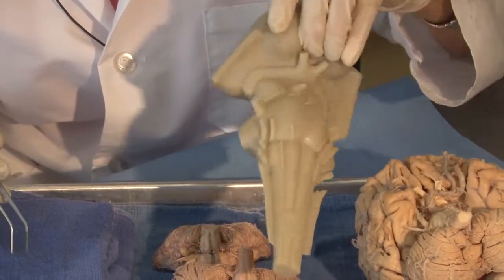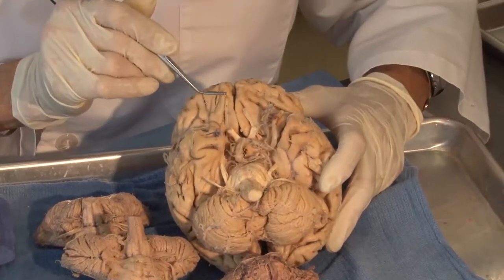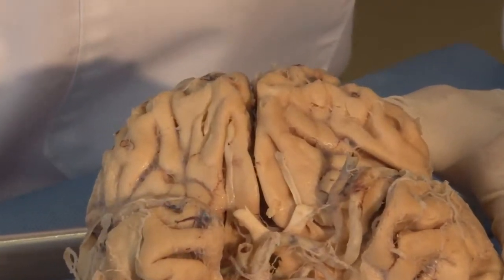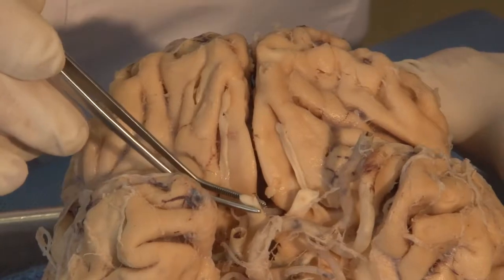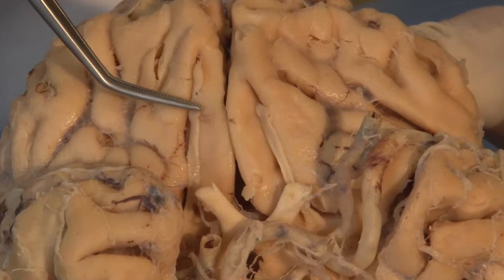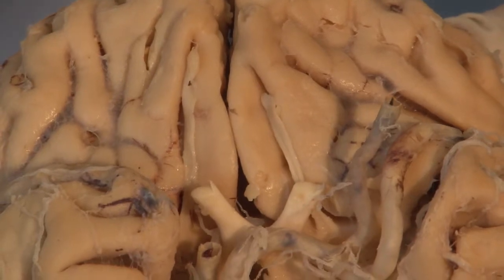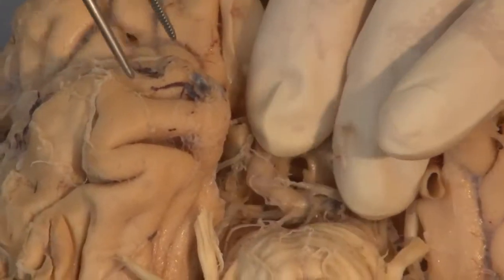Let's now look at the real brain. Cranial nerves one, the olfactory nerve, and two, the optic nerve, are not true cranial nerves. They are actually embryologically outgrowths of the brain — they are central nervous tissue. They will not regenerate, and while they are called cranial nerves one and two, they have their own system of connections and are not usually discussed when we talk about cranial nerves of the brain stem.